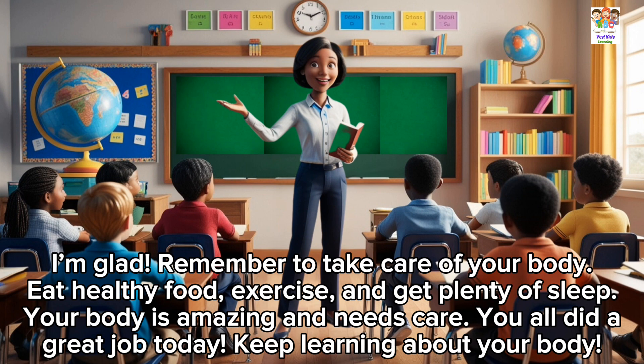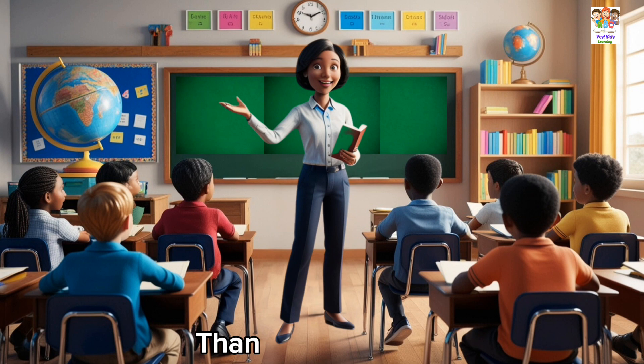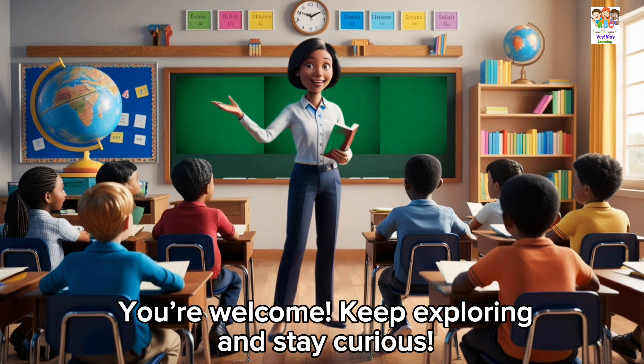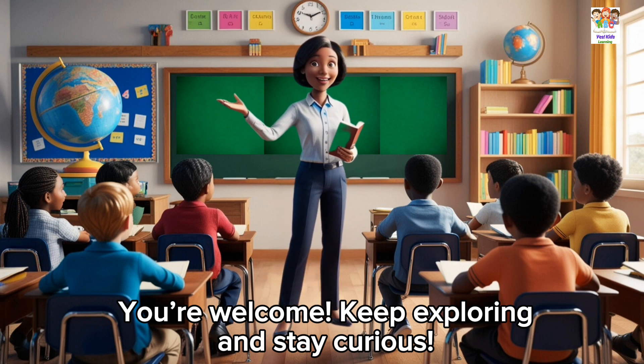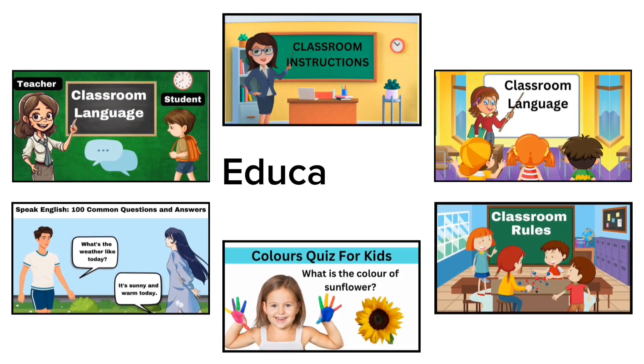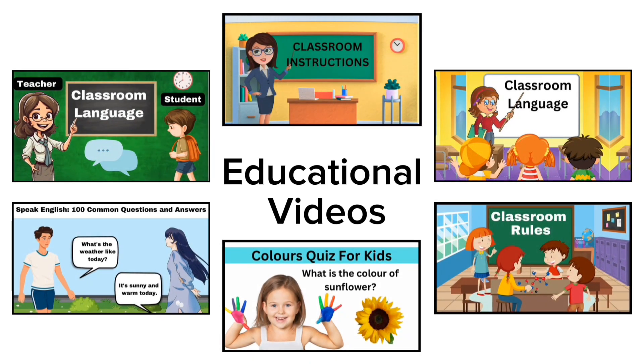You all did a great job today. Keep learning about your body. Thank you, teacher. You're welcome. Keep exploring and stay curious. Thanks for watching. For more educational videos, please find the link given in the description box. And subscribe to the channel.